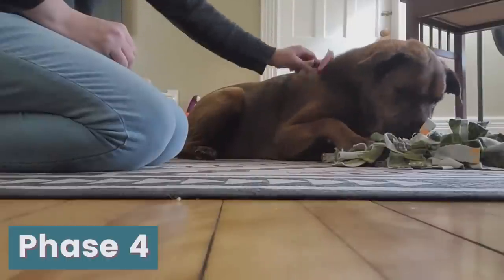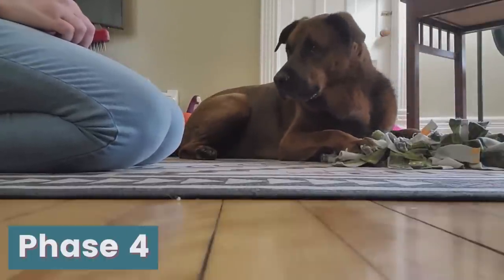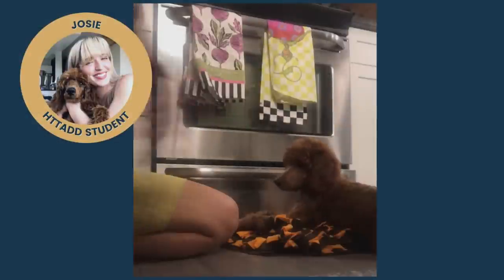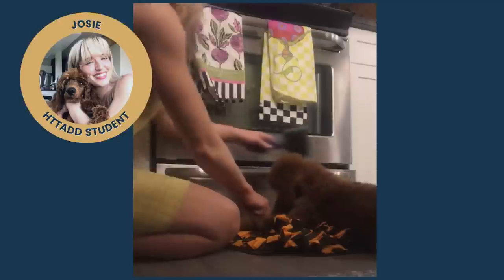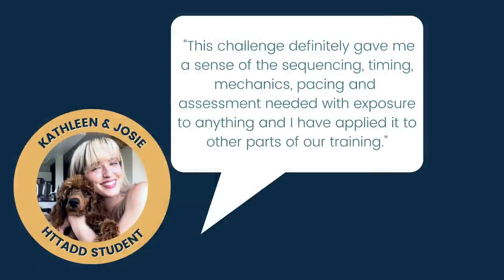Our last phase is where the brushing actually happens. Advance to phase 4 only if your puppy is saying yes please when the brush comes out. Slowly move the brush towards your puppy, lightly touch it to their green zone and do a few brushes. Deliver treats onto the snuffle mat while the brush is touching the pup; if the pup looks up from the snuffle mat, that means you can keep going. Repeat 3-5 times, put the brush away, and end the session with a treat scatter. Here's Kathleen again — she's now brushing Josie, and Josie is content. Kathleen told us: 'This challenge definitely gave me a sense of the sequencing, the timing, the mechanics, the pacing, and the assessment needed with exposure to anything, and I've applied it to other parts of our training.'